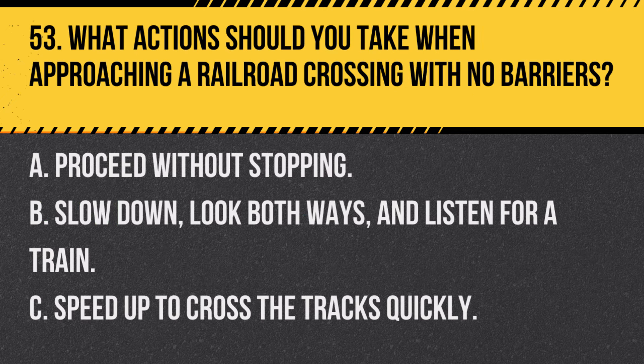Question 53. What actions should you take when approaching a railroad crossing with no barriers? A. Proceed without stopping. B. Slow down, look both ways, and listen for a train. C. Speed up to cross the tracks quickly. Answer B. Slow down, look both ways, and listen for a train. At a railroad crossing without barriers, it's important to slow down and check for approaching trains.